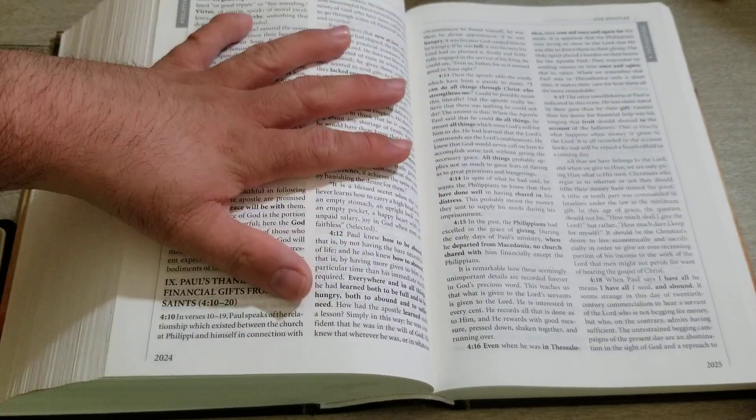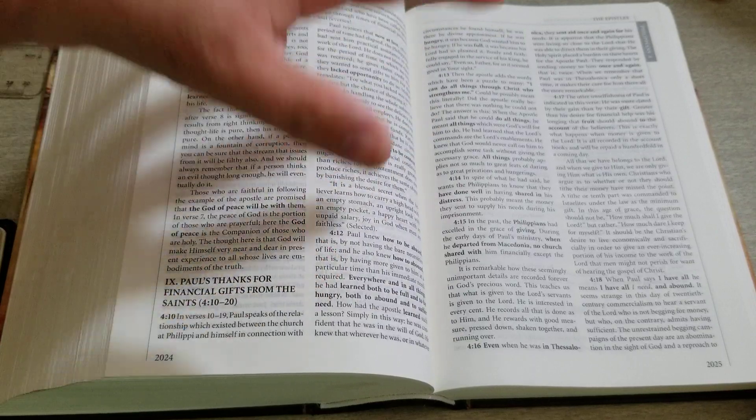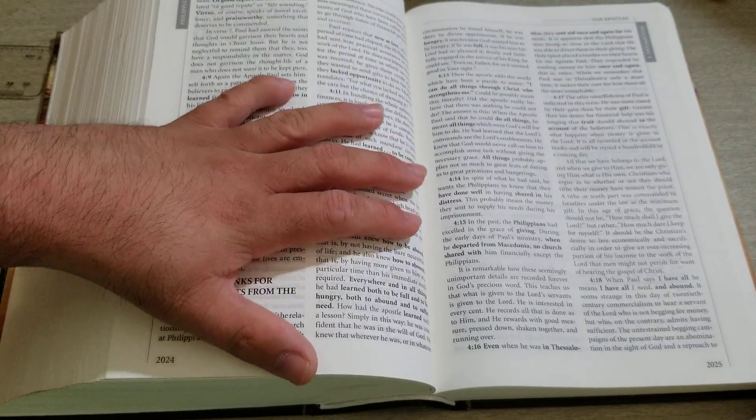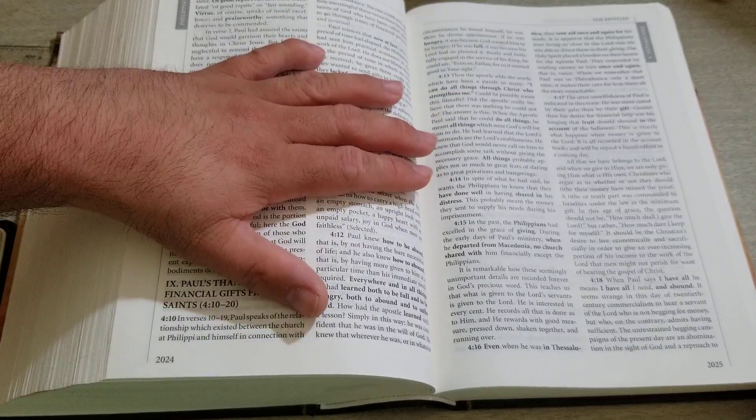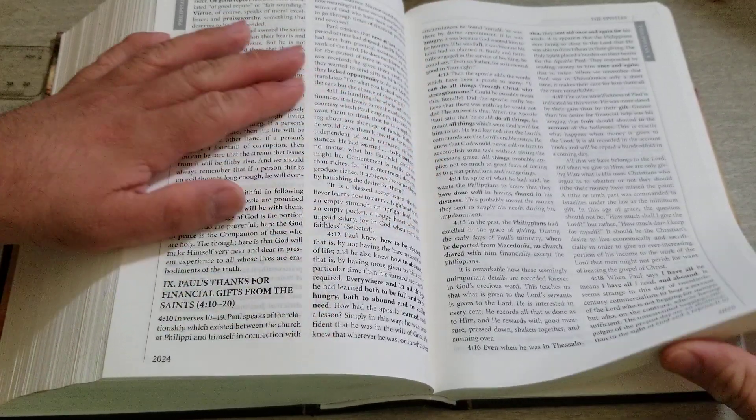In every situation that we're in — whether we're full or hungry, poor or rich, whether we have enough or we don't have enough — we just got to be content, knowing that everything is under God's will. If you're in God's will, everything that happens is for God's purpose. Amen.